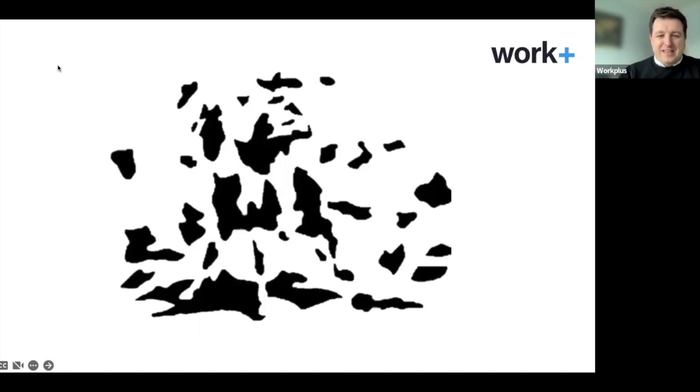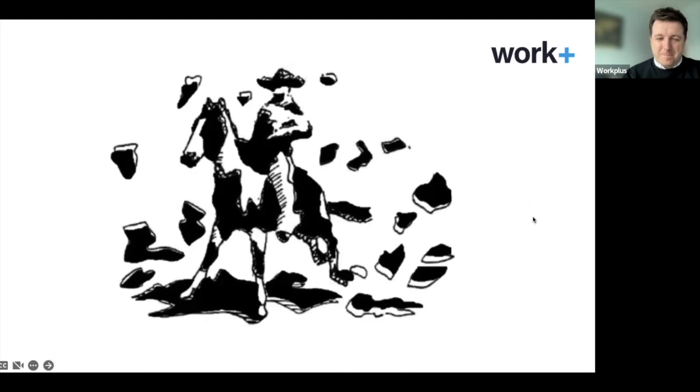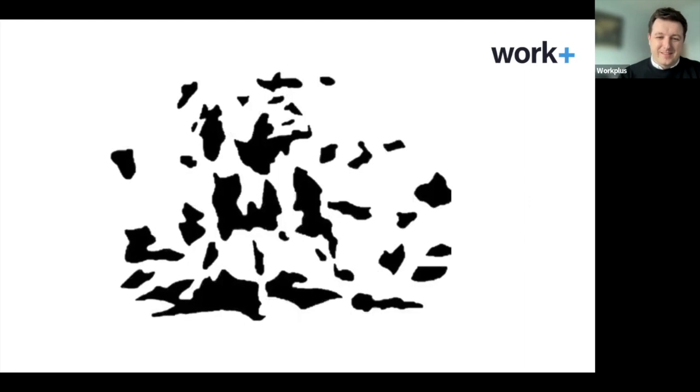Someone says a lion facing right — very specific, good guess. Another one says a map of Northern Ireland, and someone says a person looking up a giraffe. Did anyone see the cowboy on horseback? I certainly didn't the first time. But once you jump back to the previous image, it's really hard to unsee it. We hope today's session will be a chance to think about apprenticeships in a way you've maybe never thought about them before.